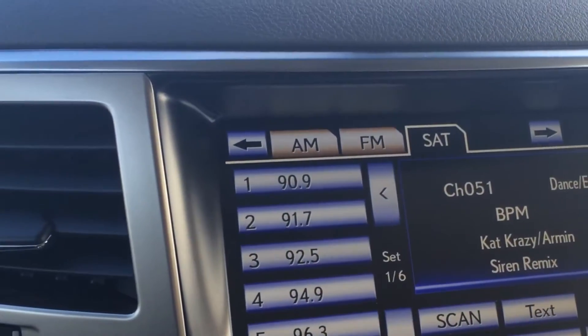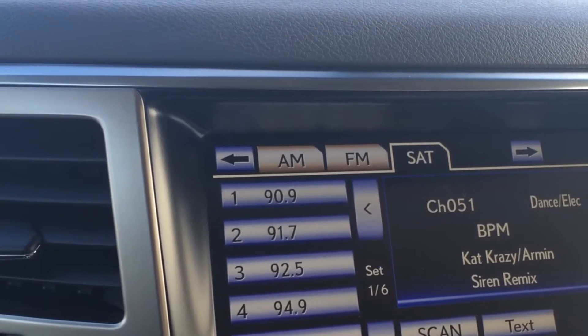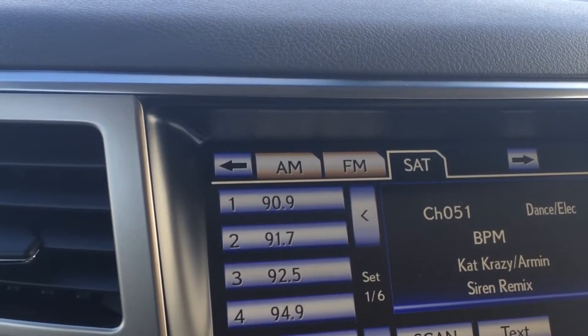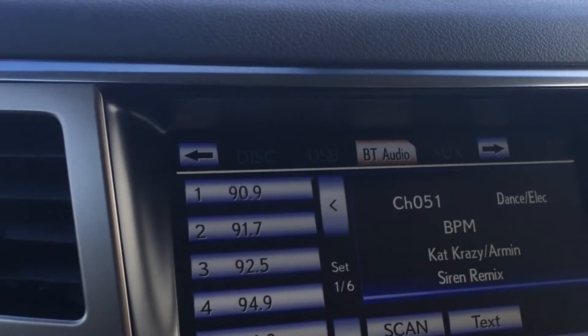For your audio you have AM, FM, satellite, HD radio, 19 speakers, surround sound, DVD, USB, and auxiliary.